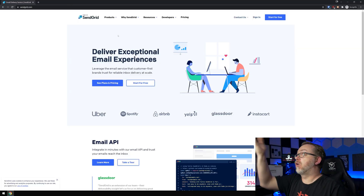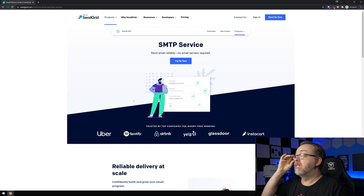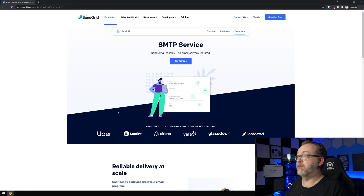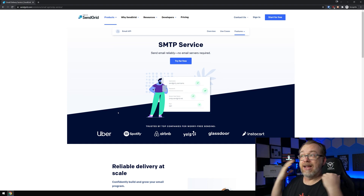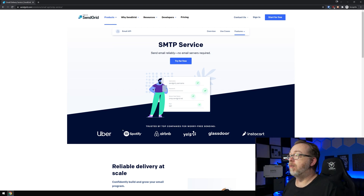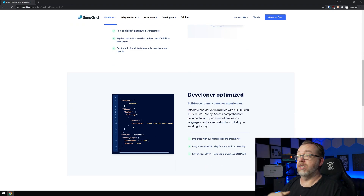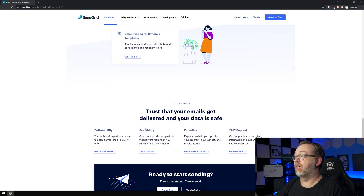If we go to their products page and click on SMTP service, here we can see their SMTP service page. It shows companies that trust them — if you trust those companies, you may trust these guys as well. Scrolling down, there's information about developer-optimized features, dynamic templates, and that sort of thing.